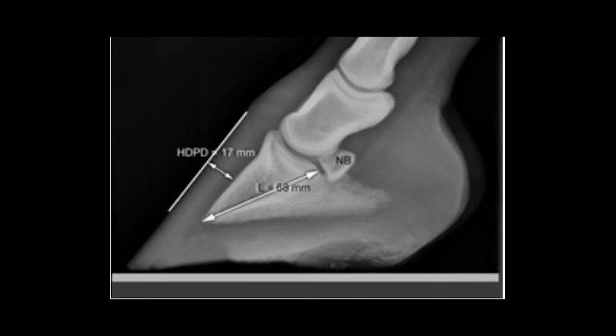In a healthy hoof, the front of the pedal bone should sit parallel to the hoof wall, with a good amount of sole between the pedal bone and the ground.